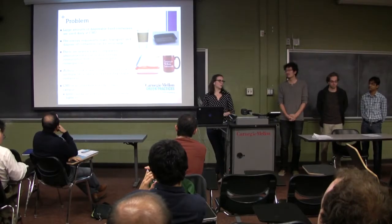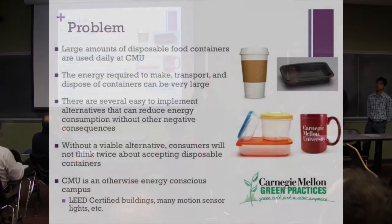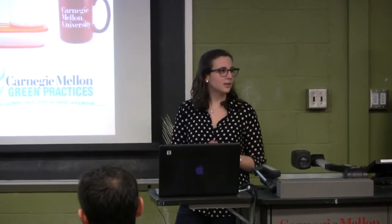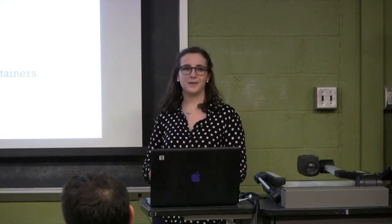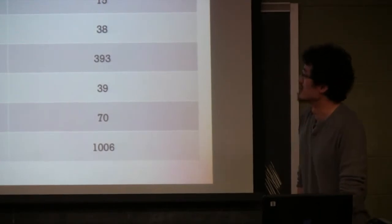There are a lot of disposable containers used at Carnegie Mellon in different dining locations, and there is a lot of energy required to make them, transport them, and dispose of them. It is surprising that Carnegie Mellon uses so many disposable containers given that it is otherwise an energy-conscious institution. For example, La Prima uses a lot of disposable cups. While they are recyclable, a study showed that at least a quarter of people never recycle and only a quarter always recycle — the rest only recycle sometimes.